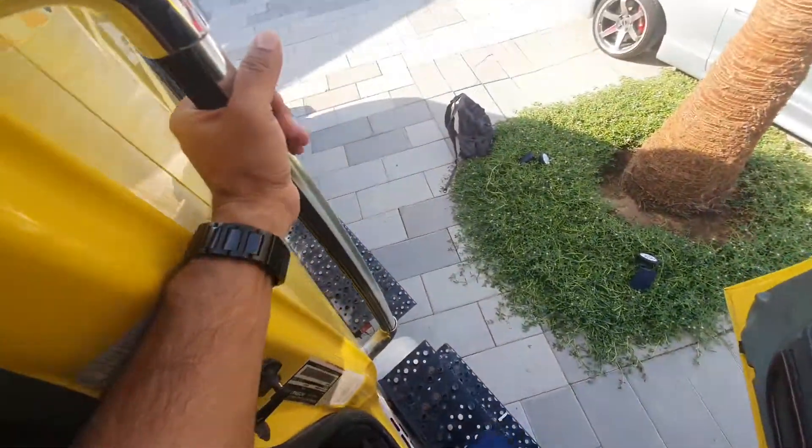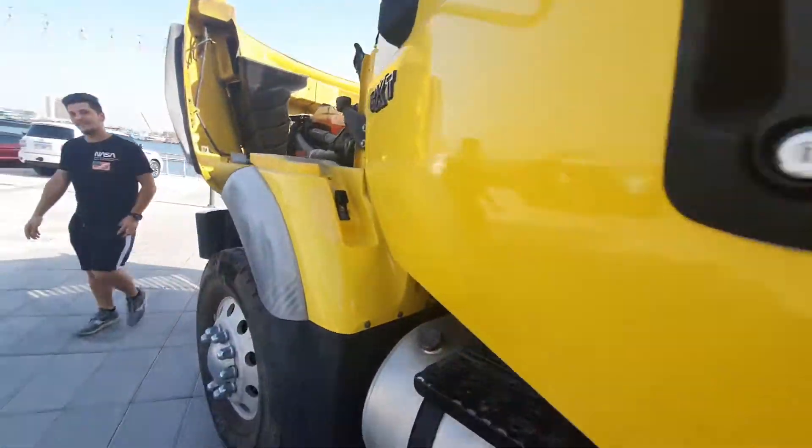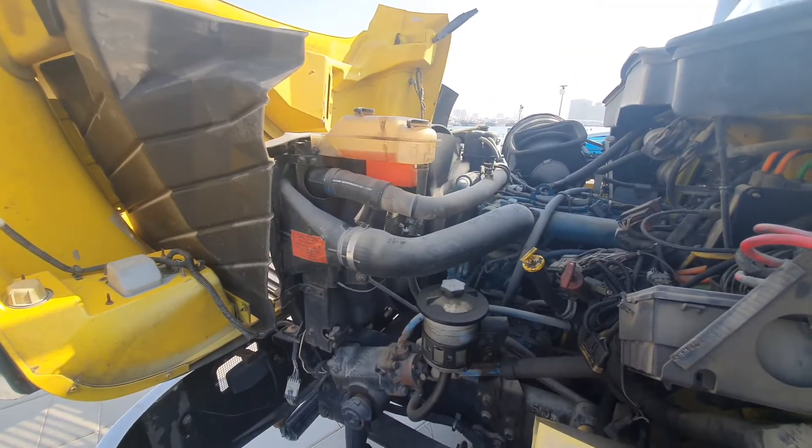To get down I have to use this handle, climb down, and finally reach the ground. This is a very, very massive truck. This is the engine — there are two engines available.